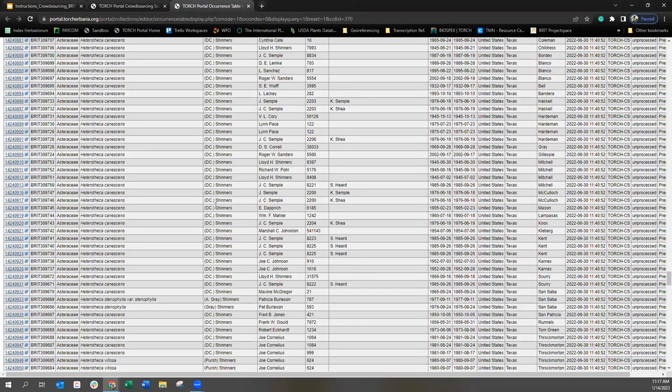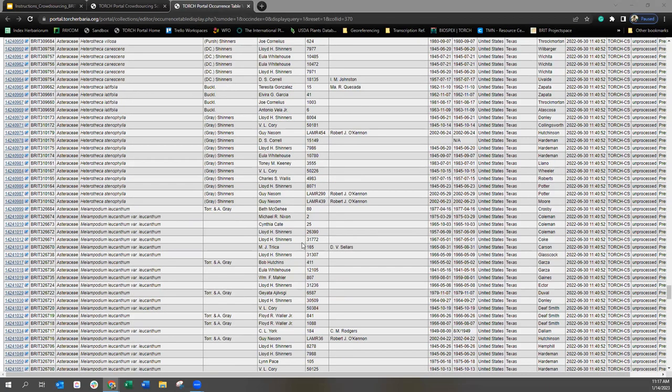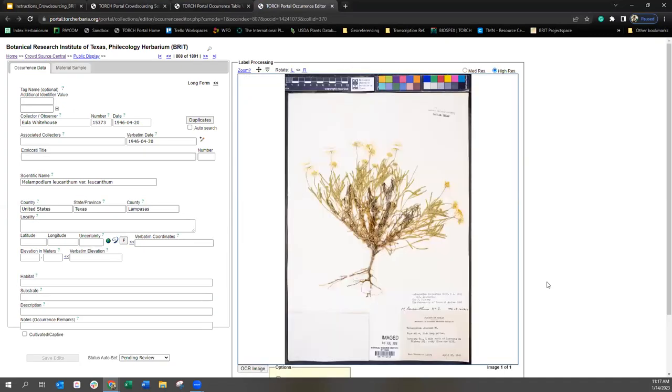We have a little less than 15 minutes until the end of the hour, so if you guys have any burning questions, please feel free to unmute yourself or type in the chat as we wrap up a few more examples. The best way to get good at this is to just keep practicing and pulling information from the label, seeing how it's formatted — because every label is going to be different.